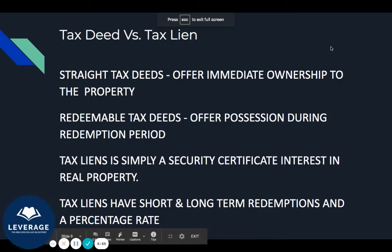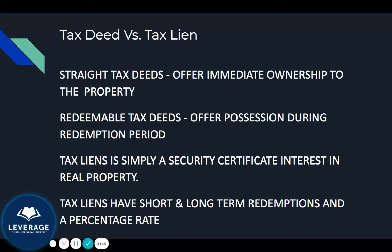This video is about tax deeds versus tax liens. A lot of times I get people that will direct message me or send me an email asking questions related to tax liens, so I thought I'd do a video on tax deeds versus tax liens.